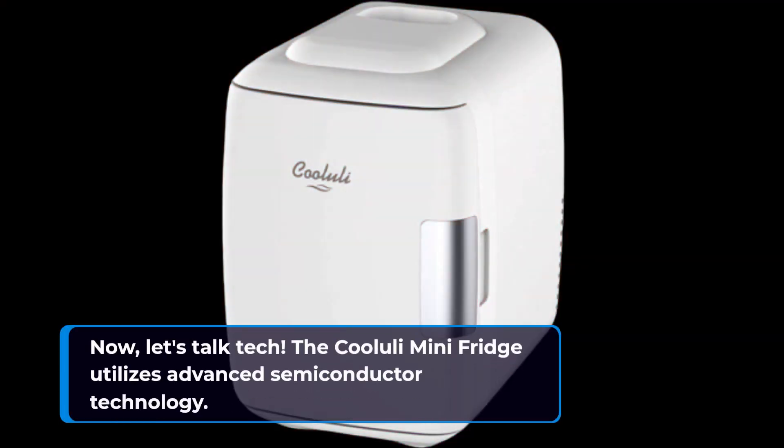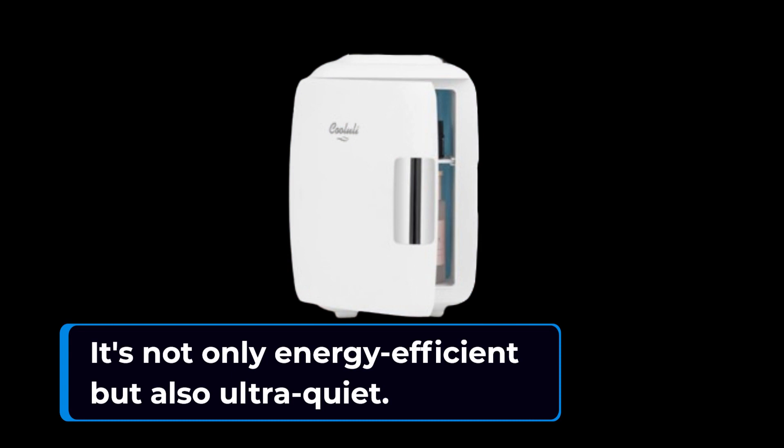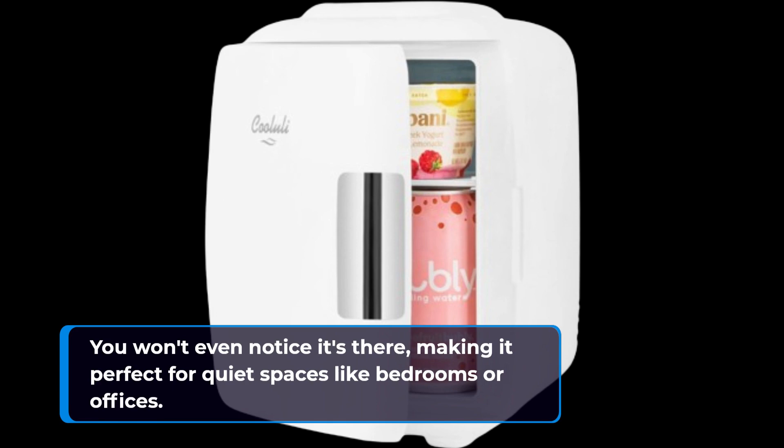Now, let's talk tech. The Koolooli Mini Fridge utilizes advanced semiconductor technology. It's not only energy efficient but also ultra quiet. You won't even notice it's there, making it perfect for quiet spaces like bedrooms or offices.